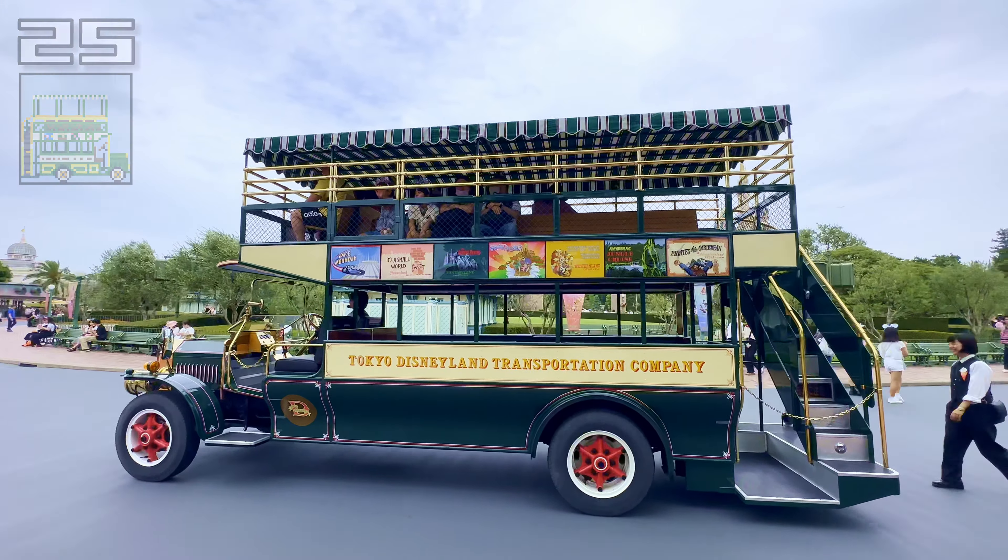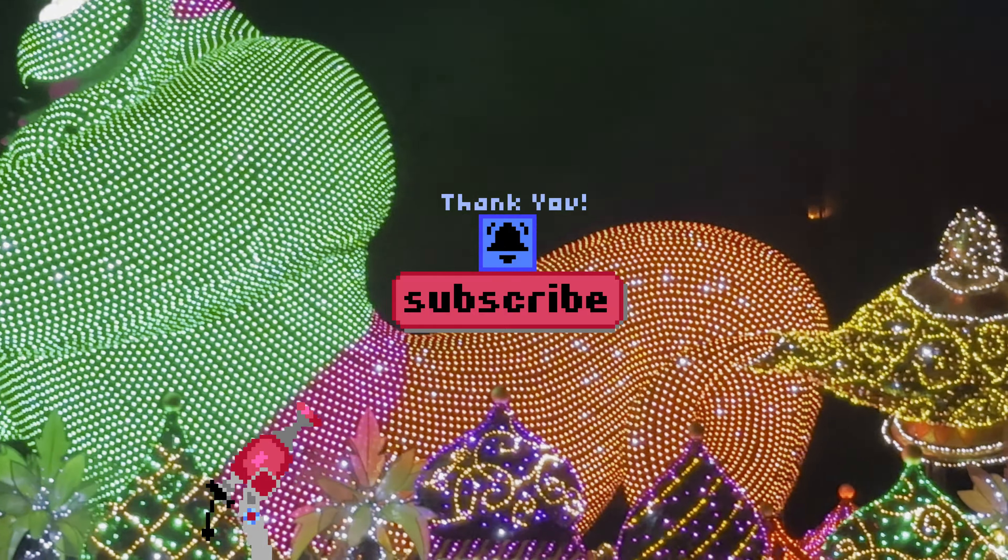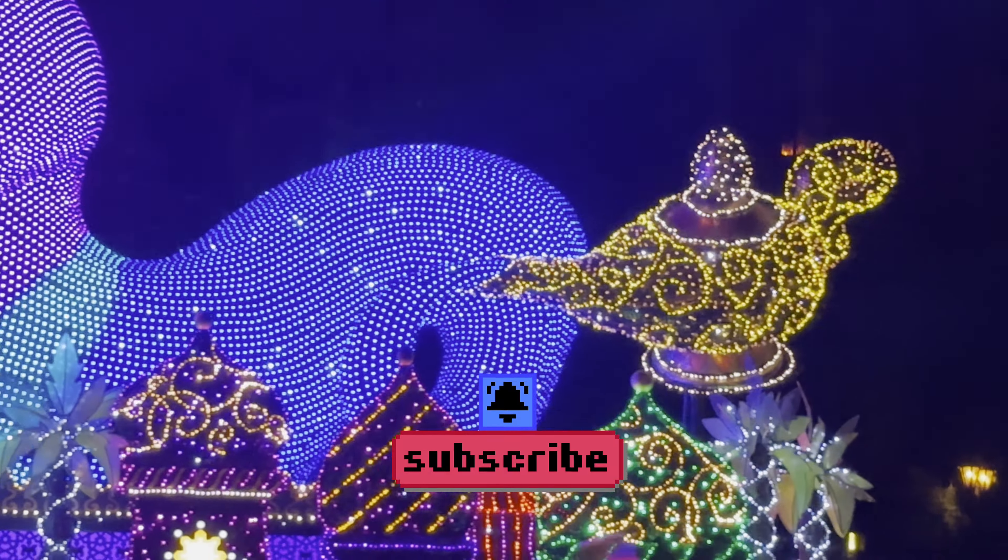Before we get into our top 20, please hit the subscribe button if you're enjoying this video so that you don't miss future Tokyo Disney Resort videos.